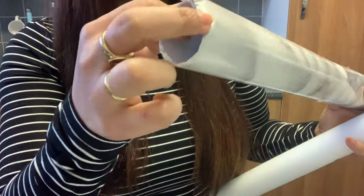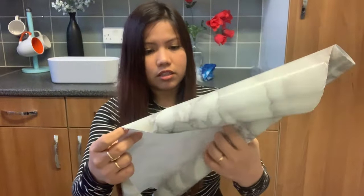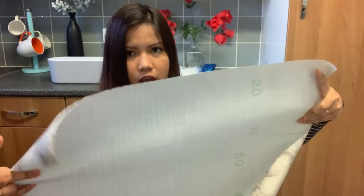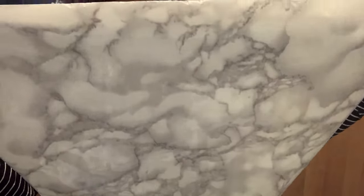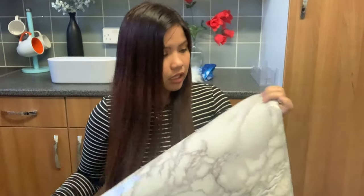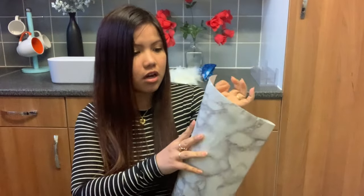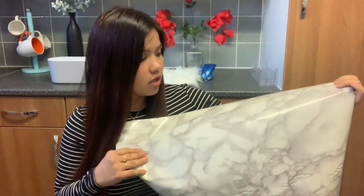Look at the quality — it's not good, it's small, and it's dark. If I put it next to the marble wallpaper I already have it won't match at all. The quality is really poor and ugly. I don't like it.